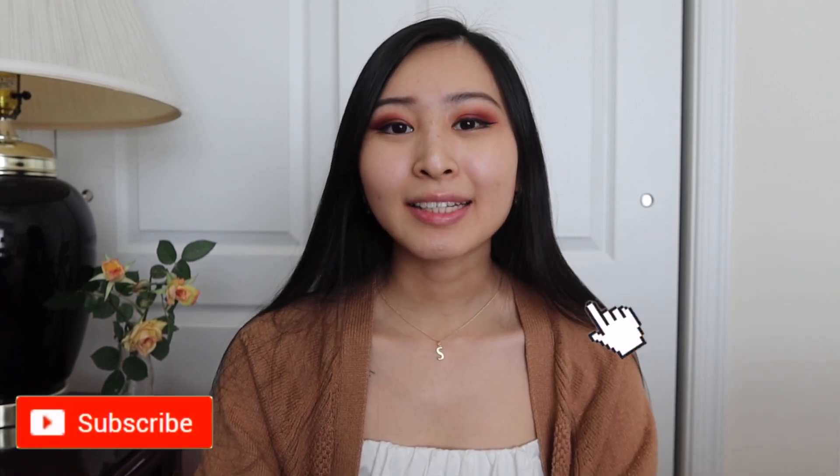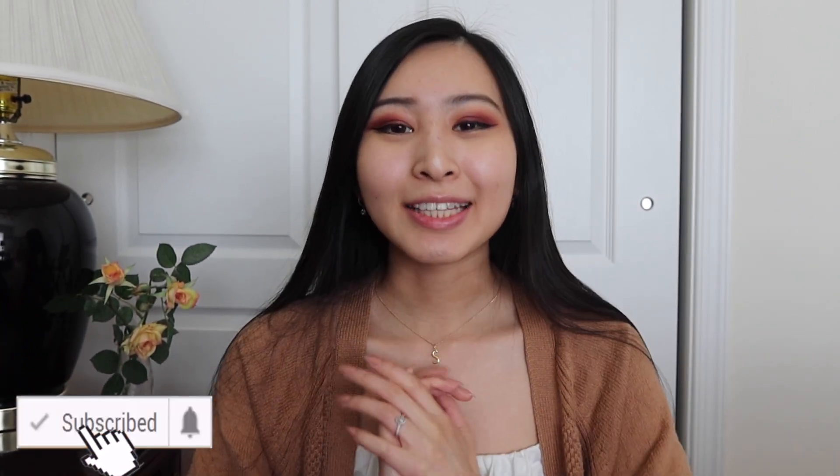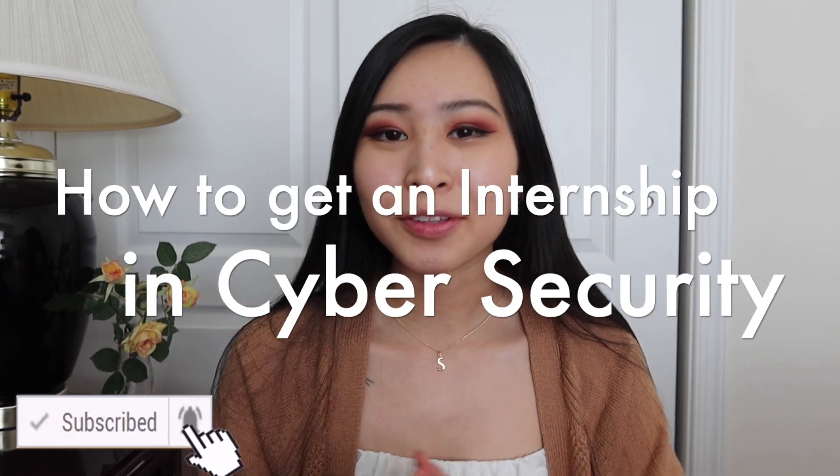Hey friends, welcome back to my channel. This is Sandra and today's video is going to be all about how to get an internship in cybersecurity.